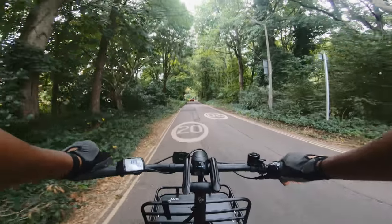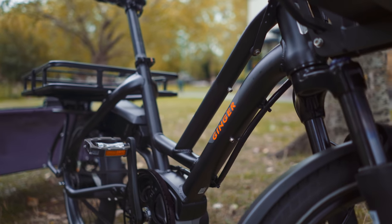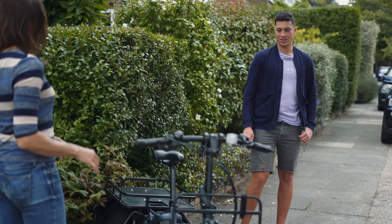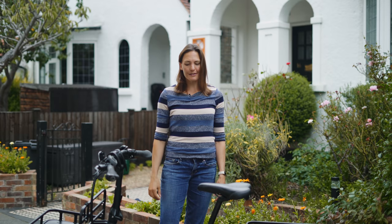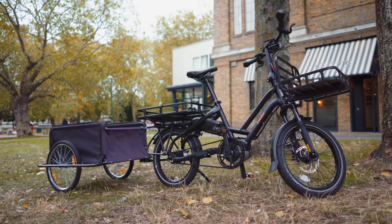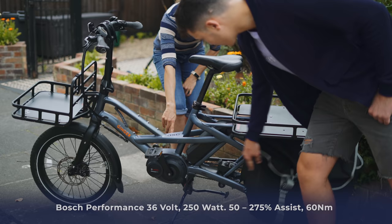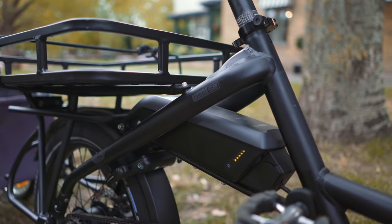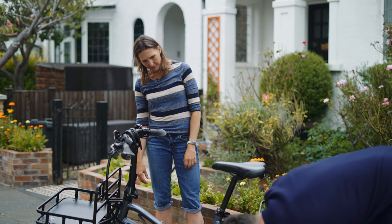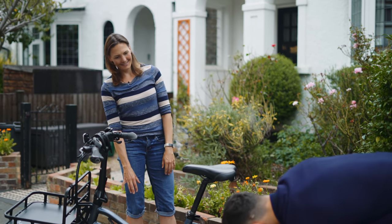So this is the beast — this is the Tern GSD e-cargo bike. There's a lot to it. It's quite sturdy and strong. That's the battery in the middle there — it goes down into the motor, and it's rear-wheel drive. Obviously pedal-assisted, and you've got disc brakes here and at the back as well. Those panniers are massive — I have never seen panniers that big.